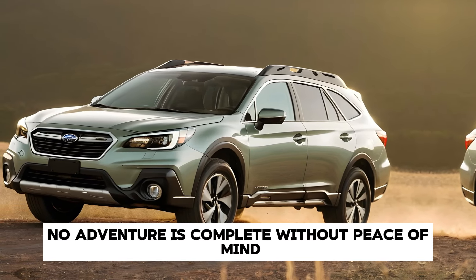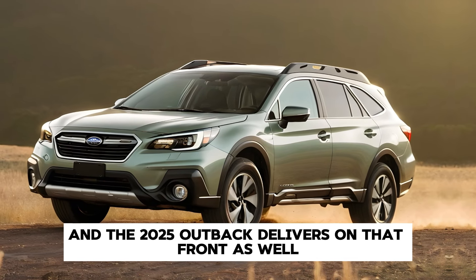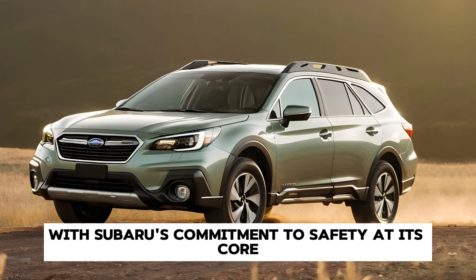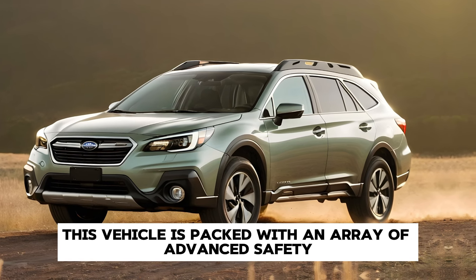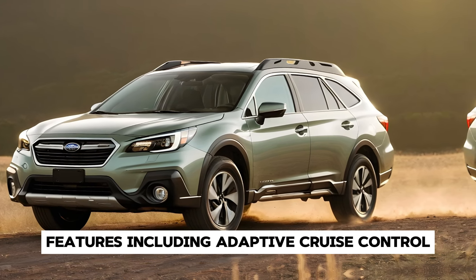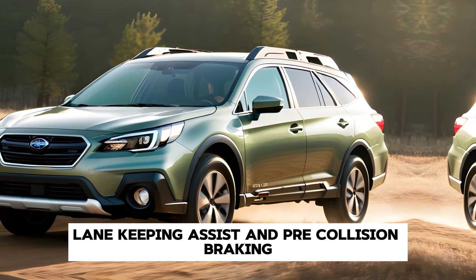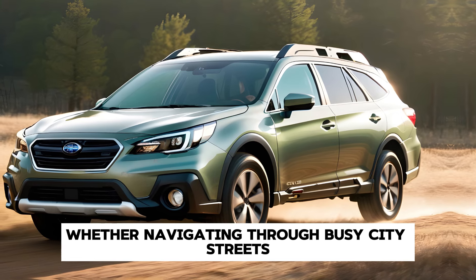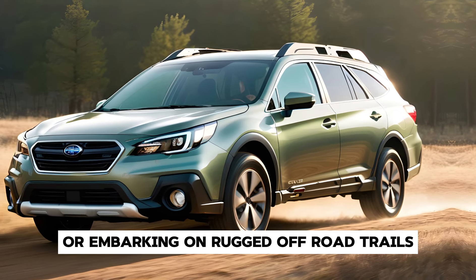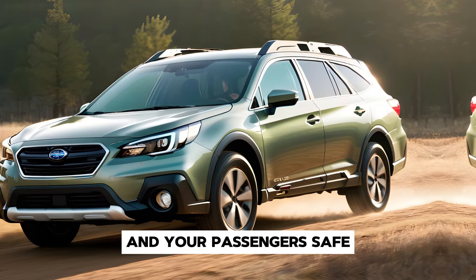No adventure is complete without peace of mind, and the 2025 Outback delivers on that front as well. With Subaru's commitment to safety at its core, this vehicle is packed with an array of advanced safety features, including adaptive cruise control, lane-keeping assist, and pre-collision braking. Whether navigating through busy city streets or embarking on rugged off-road trails, you can trust the Outback to keep you and your passengers safe.